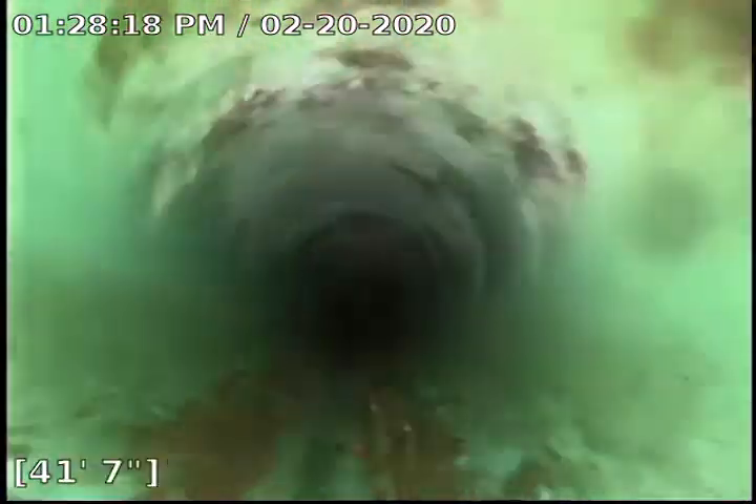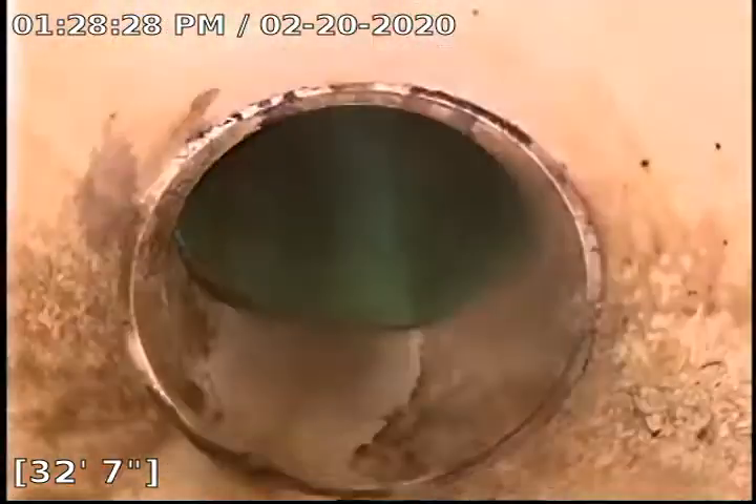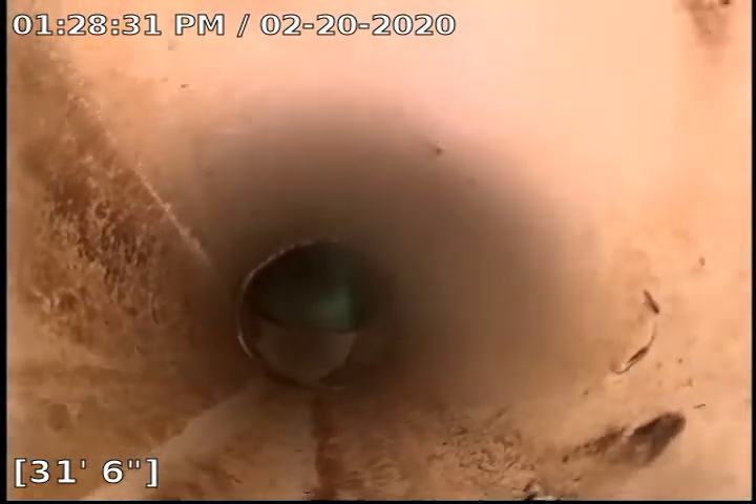We've got a little bit of sludge down in the bottom — it actually gets worse as we come up. That's what I've seen is a little bit of sludge. I'm gonna recommend that we treat this one with some Bio-1. Right here we transition from the green SDR pipe to the white PVC.